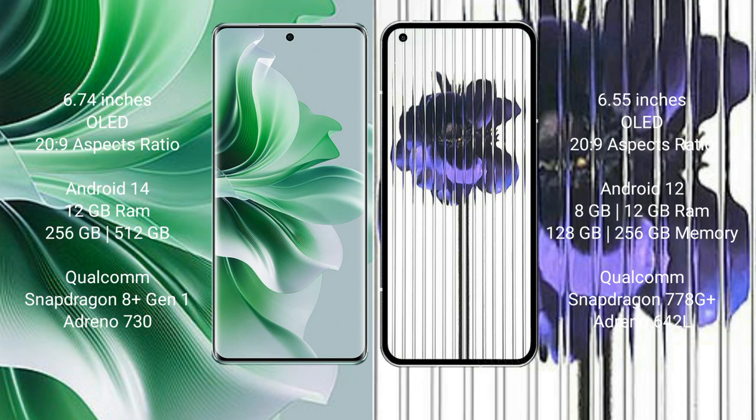Oppo Reno 11 Pro runs on the Android 14 operating system. Nothing Phone 1 runs on the Android 12 operating system.